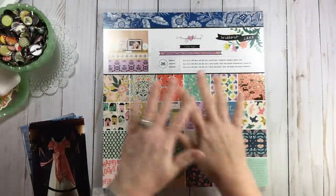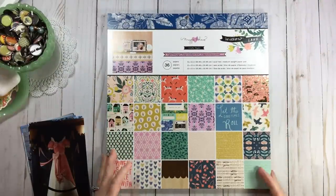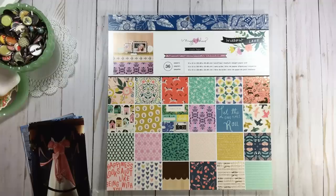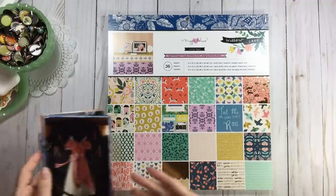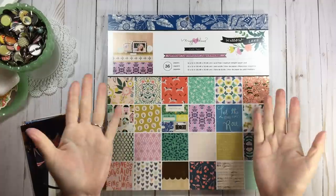Hi everyone, welcome back to RTS. We're going to have some fun today because it's paper pad party day. We're going to play with a load prompt and get some Disney photos in. This is also my number 100 start to finish video, so I wanted to do something a little special.